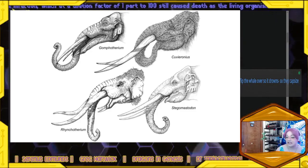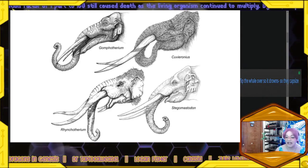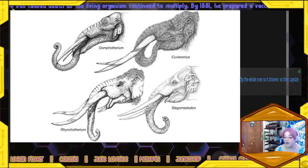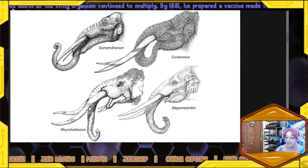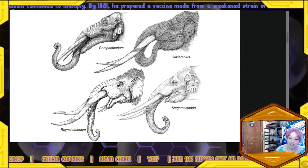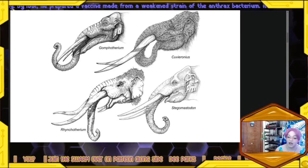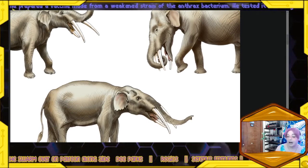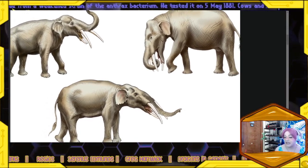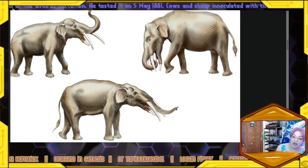Researchers discovered the trove of gomphothere bones at a large-scale excavation area near Gainesville known as the Montbrook site in 2022. Although excavators had unearthed some gomphothere bones there before, the team was surprised when a volunteer found remains of especially large individuals. "I started coming upon one after another of the toe and ankle bones," said Dean Warner, a retired chemistry teacher and Montbrook volunteer, in a statement. "As I continued to dig, what turned out to be the ulna and radius — long arm bones — started to be uncovered."